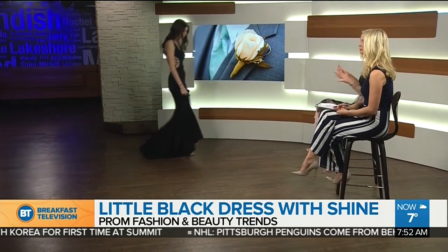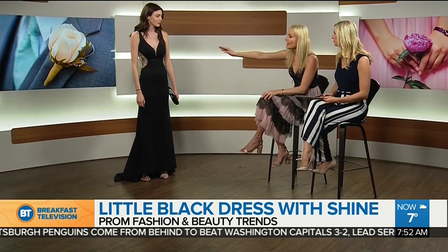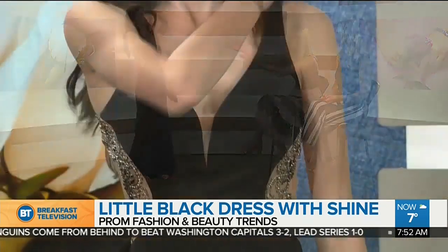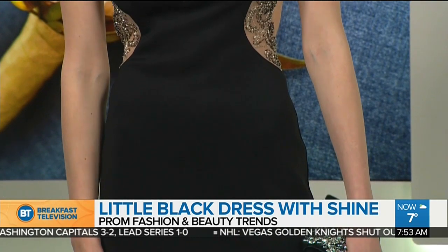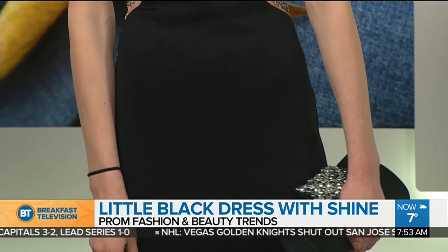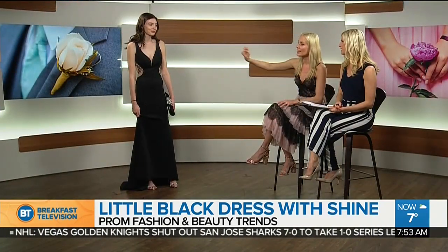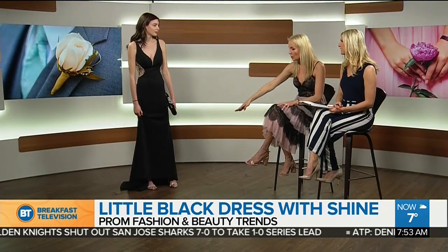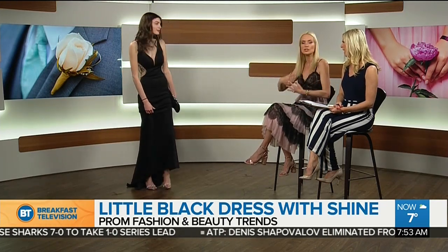So let's start with shine. The very first dress that we're coming out with here, I found at the Bay — they have a beautiful prom section at the moment and you can find something for everybody. This is the classic little black dress, but it's updated with one of the biggest trends of the season. You can see a little bit of shine that inserts all the way around the midsection of her body. It's gorgeous. And it's got a trail, so this is a beautiful sweeping gown.